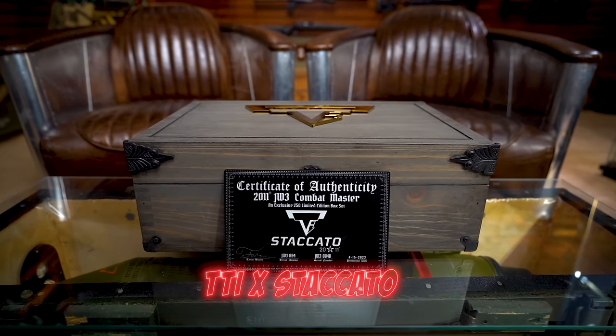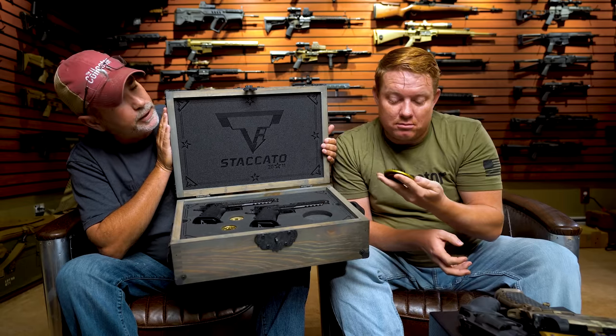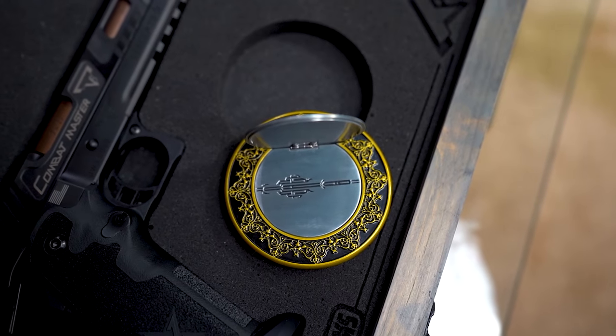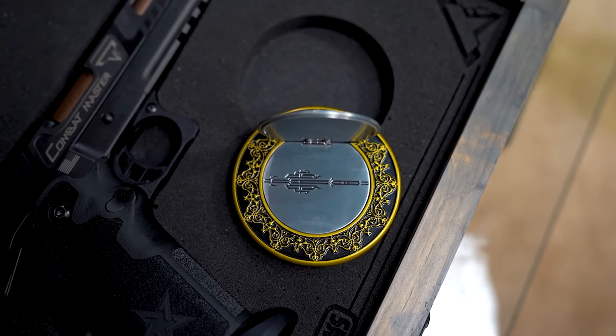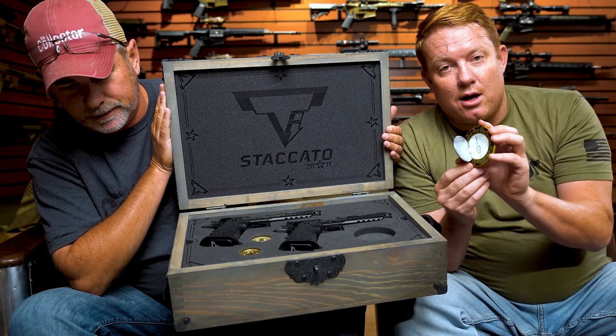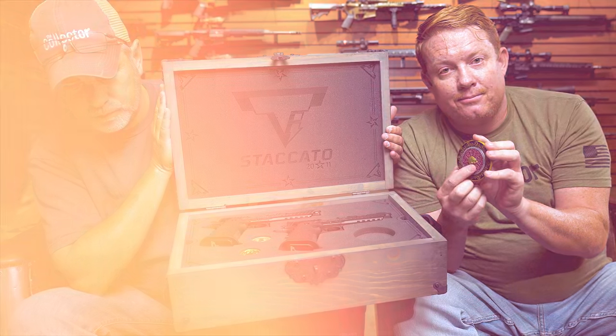This is the TTI — Taran Tactical Innovations — Staccato. That's their new commemorative combo set. There are guns and coins. The locket opens and you can put your blood in there and become an assassin. It's a John Wick thing — an exclusive set. They only made 250 of them. These are serial number four guns. Gold coins. They cut underneath the padding underneath here.